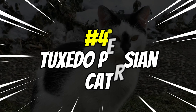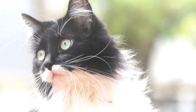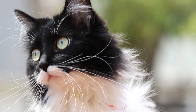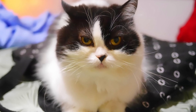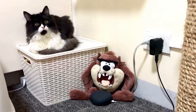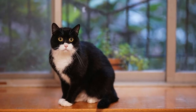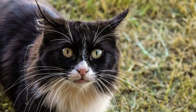Number 4: Tuxedo Persian Cats. The Tuxedo Persian Cat is one of the most popular breeds of Persians out there. They are known for their fluffy fur and signature black and white tuxedo coats. These cats have a very affectionate personality and love being around people, making them excellent companions. They also get along well with other pets, making them great additions to any family.